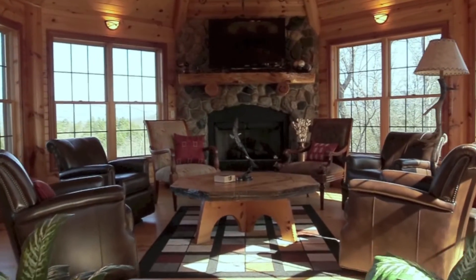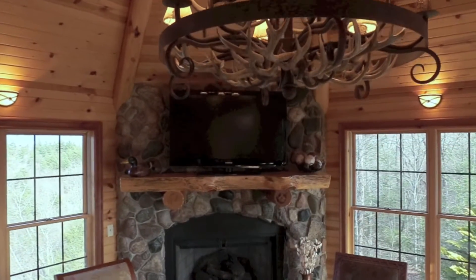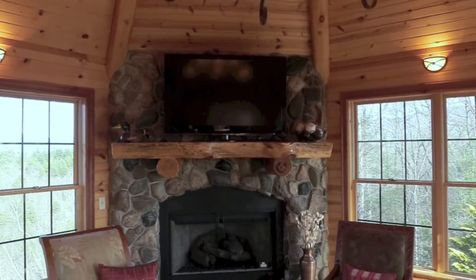The den has a spectacular chandelier, stone fireplace with log mantel, and is surrounded by windows.